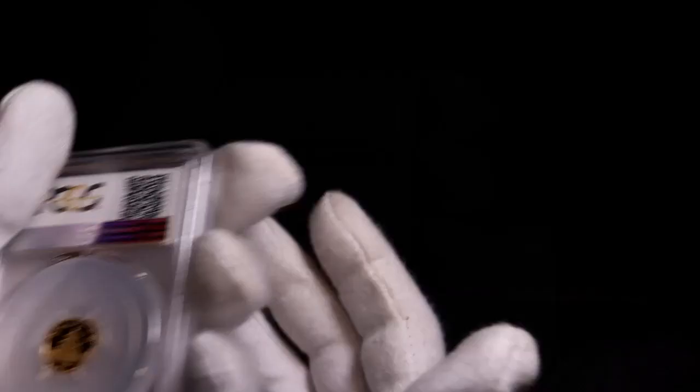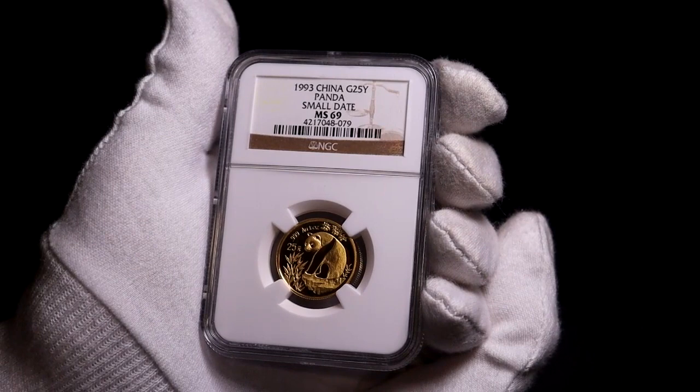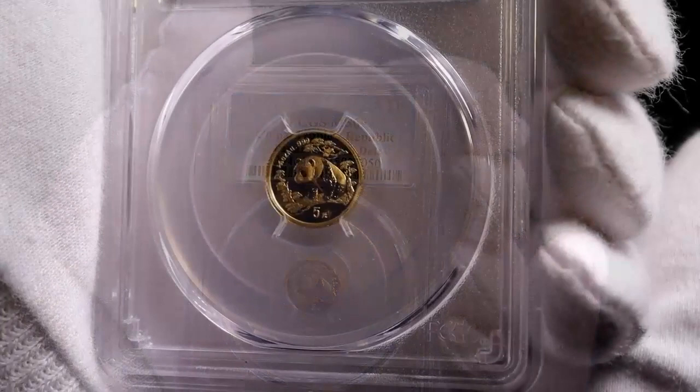Panda coins have been produced at three Chinese mints, starting at Shanghai and then Shenyang and Shenzhen mints. There are ways to distinguish between the various mints, which I understand can be seen in minuscule differences in the Temple of Heaven design. There are also varieties with different date sizes that the grading companies do identify.